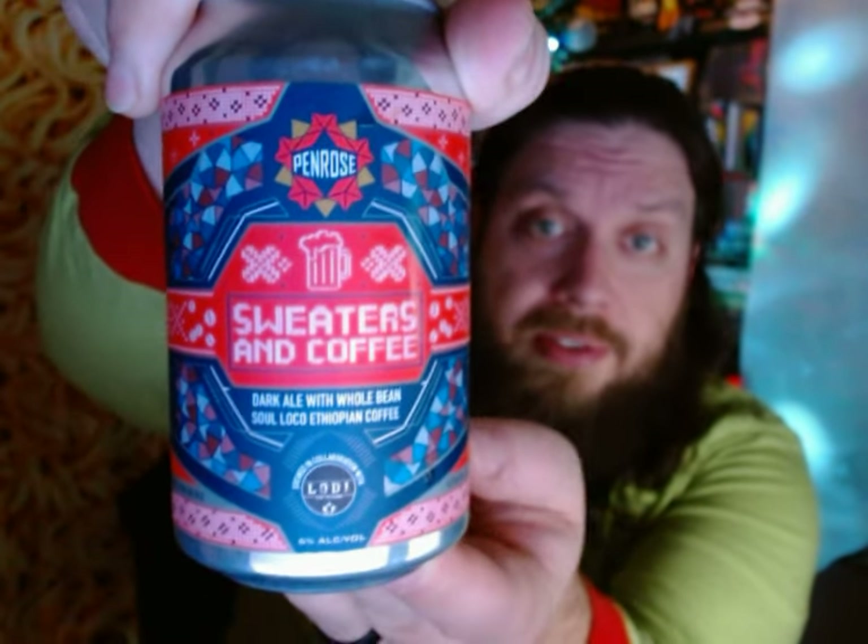Penrose Sweaters and Coffee — Day 15 of the Advent Beer Calendar. Hope to see you on the next one. Don't forget to like and subscribe. Bye.